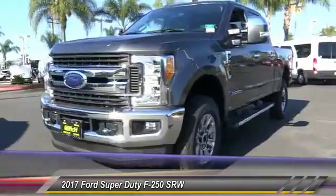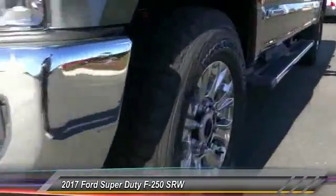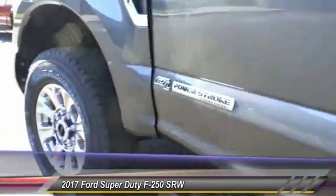Bluetooth wireless data link for hands-free phone. Automatic stability control. Four-wheel ABS. AM/FM stereo radio. Your new ride is just a phone call away.